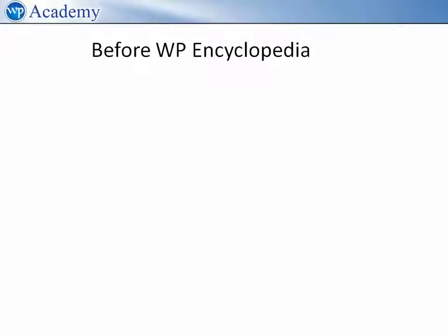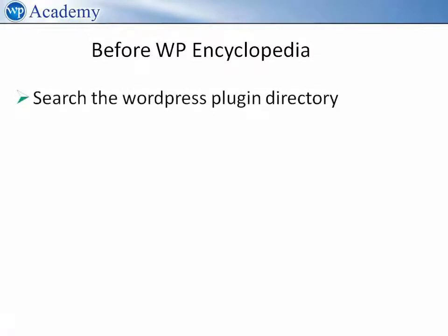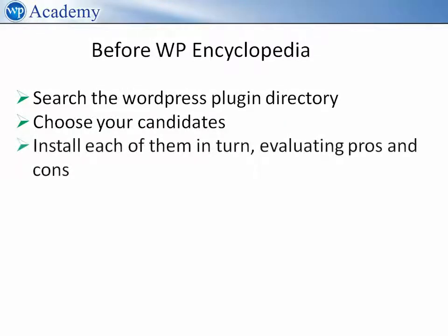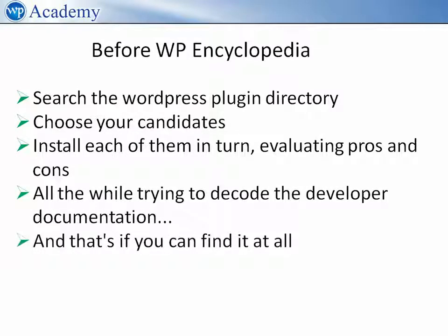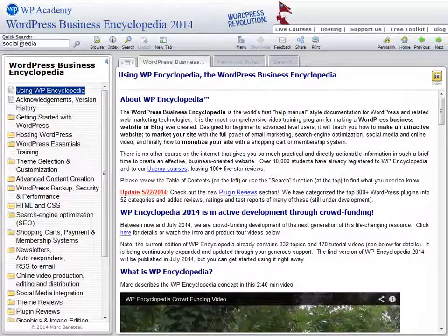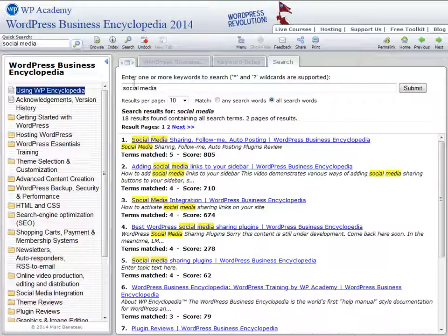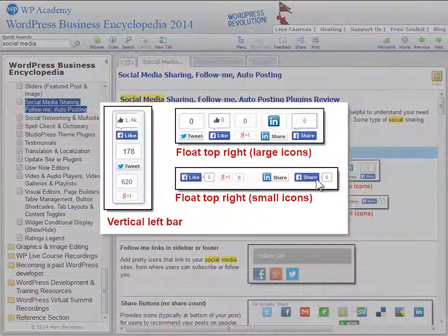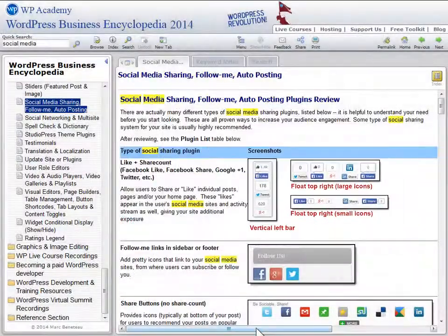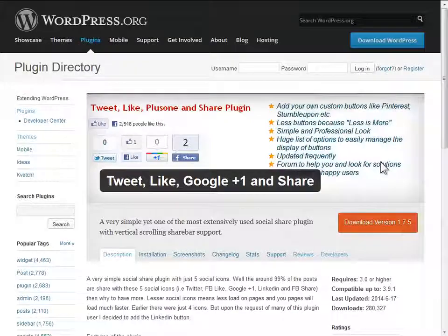Before WP Encyclopedia, you would have had to search the WordPress plugin directory, choose your candidates, install each of them in turn evaluating pros and cons, all the while trying to decode the developer documentation — and that's if you can find it at all. But with WP Encyclopedia you just search, click to the review article and screenshots, and then install a recommended solution using the optional quick start video. You will be done in five minutes.